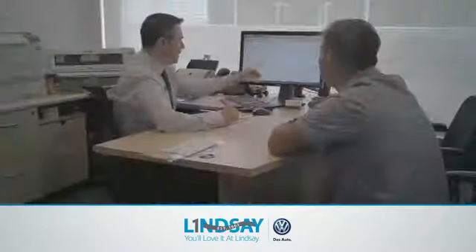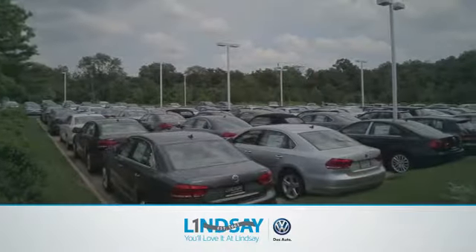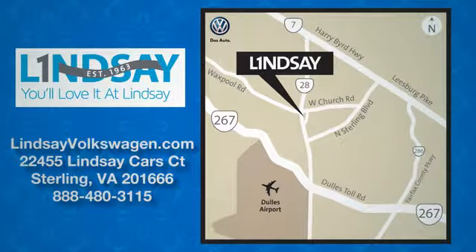Lindsey Volkswagen of Dulles — number one in sales, customer satisfaction, selection and price. We are conveniently located at 22455 Lindsey Cars Cork in Sterling, Virginia.